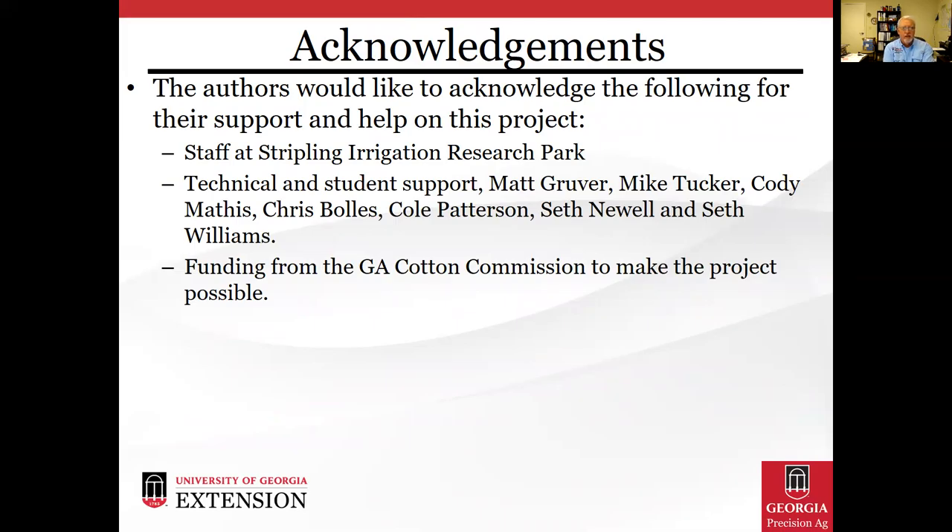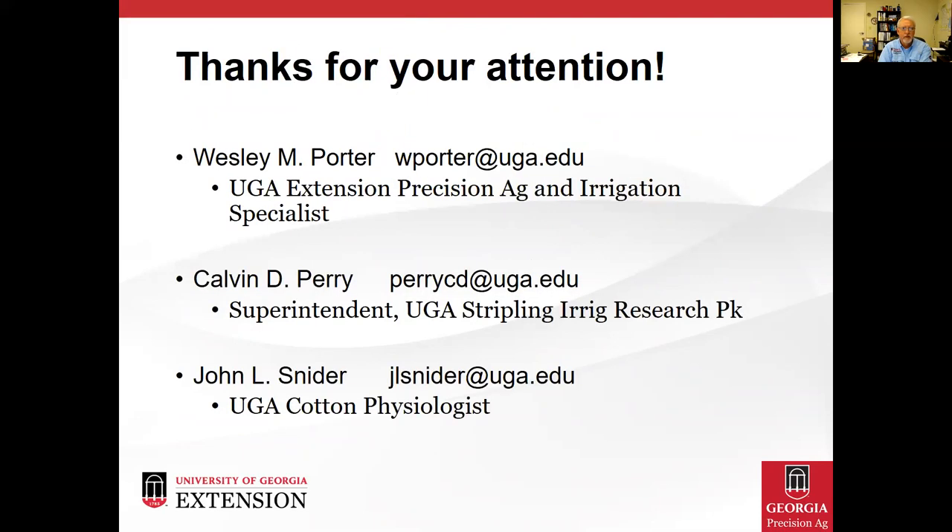I'd like to acknowledge the staff at Striplin Irrigation Research Park and a number of technical and student support, including Matt Groover, Mike Tucker, Cody Mathis, Chris Bowles, Cole Patterson, Seth Newell, and Seth Williams. This study wouldn't have been possible without funding from the Georgia Cotton Commission. Thank you for viewing this presentation. The co-authors are Wes Porter, Calvin Perry, and John Snyder, and our contact information is shown on this slide if you need any further information or would like to follow up with questions.